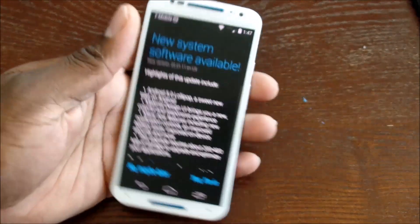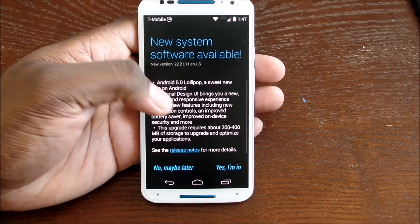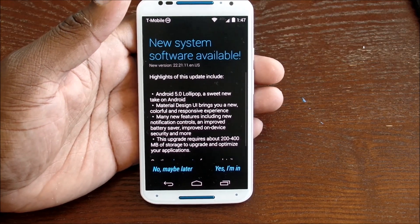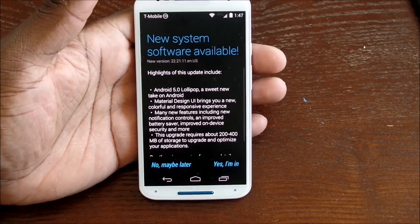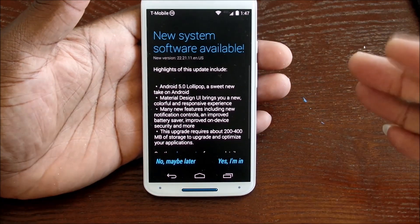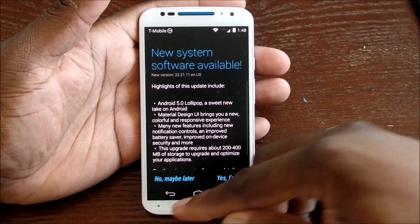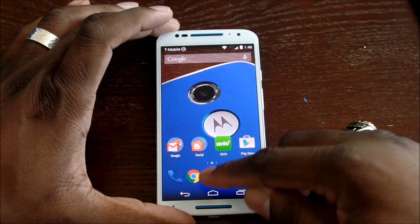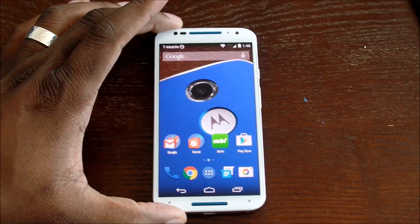This is my second Moto X, and when I got this one I decided I'm going to stay on KitKat as long as I can. But as you can see, as soon as I started the video, this update prompt popped up — it pops up several times a day. If there's a way to stop this from popping up, somebody let me know in the comments. I'm glad it happened right here on video.